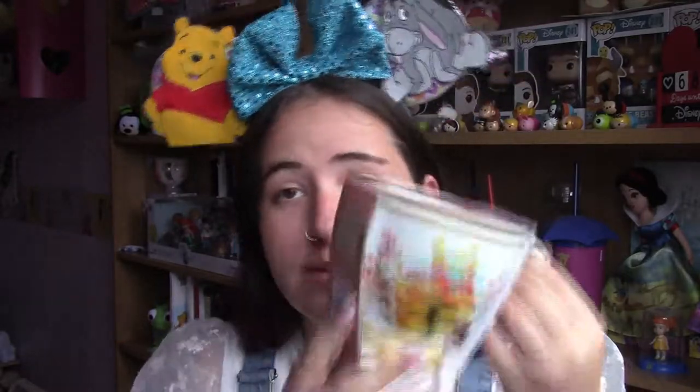Primark have released a new Winnie the Pooh homeware collection and obviously I had to get it. They had two varieties of mugs — this is the one I got. It's got Pooh and flowers on both sides with a gold rim around the top, bottom, and handle, and on the inside it just says 'Winnie the Pooh.' This was £5. They had another mug — a beehive with 'honey' on the front — but the Disney Store has a very similar but bigger one, so I wanted to wait and get that instead.